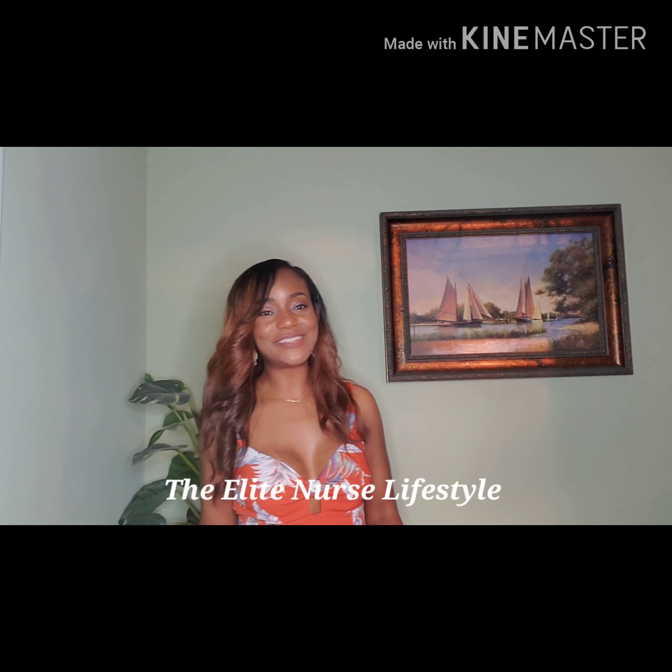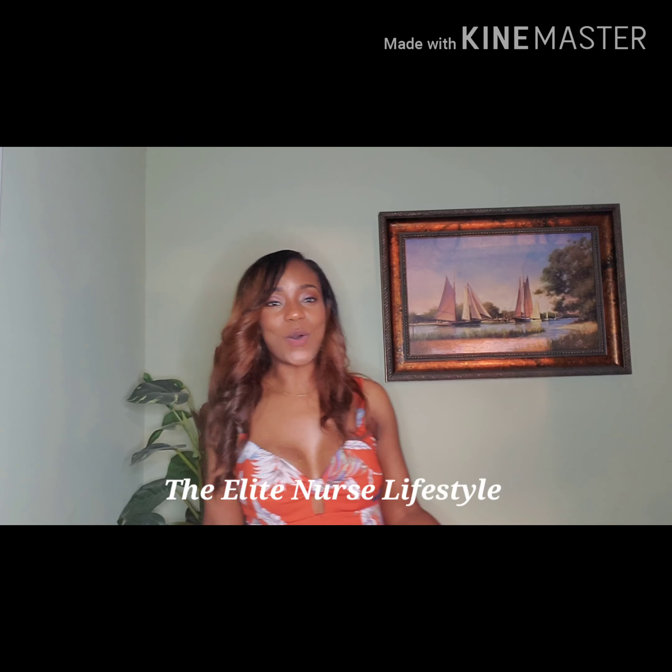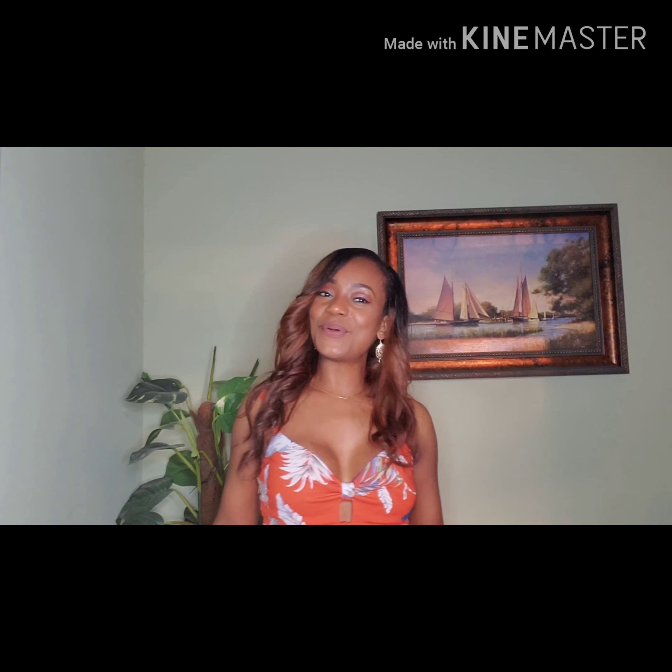Hi guys, welcome back to my channel, The Elite Nurse Lifestyle, where we discuss all things fashion, and most importantly, fragrances.